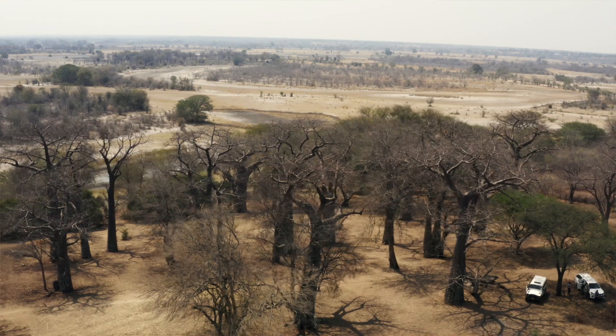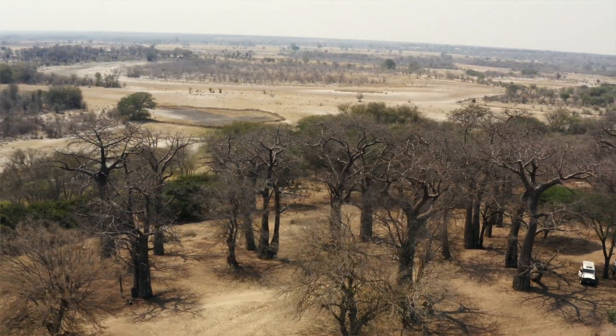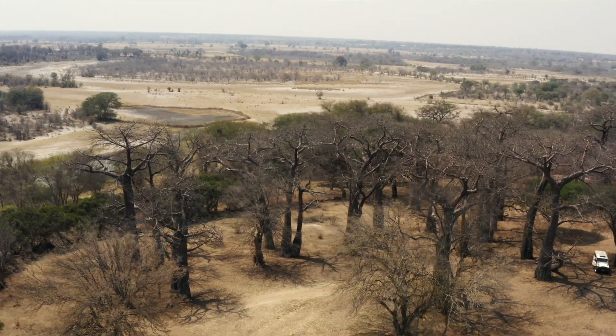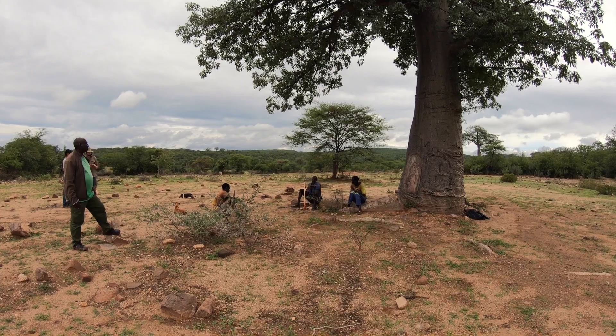Certainly in terms of consuming baobab products — the more baobab products you consume, the more economic value you give these magnificent trees. The more economic value you give them, the more people are likely to look after them, conserve them, and manage them sustainably.